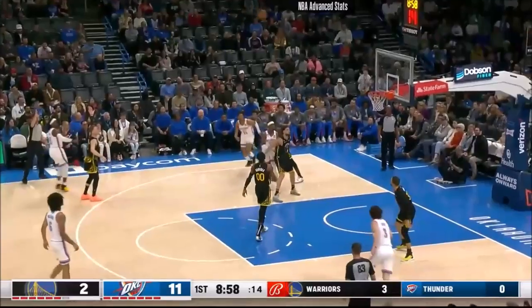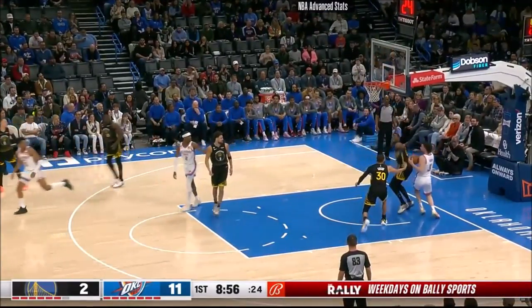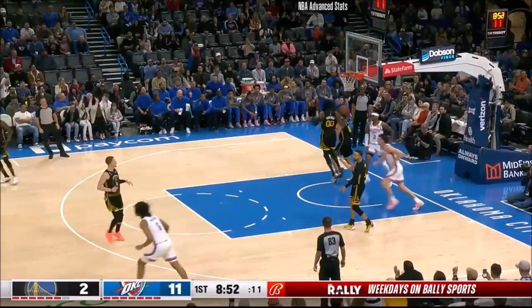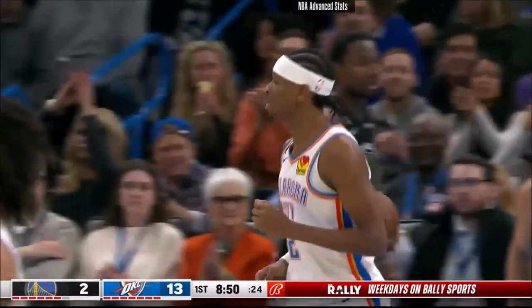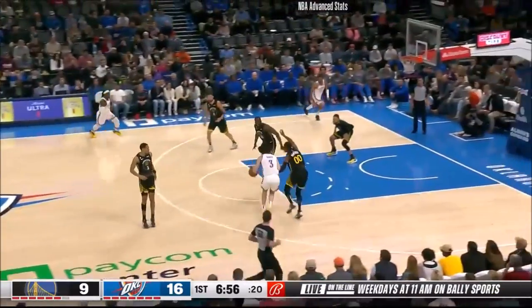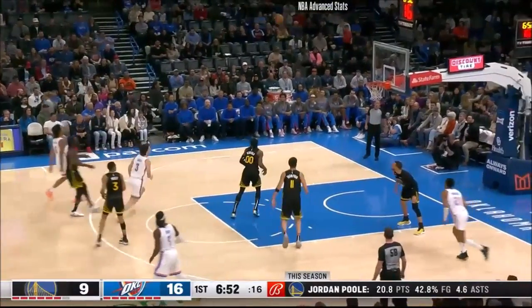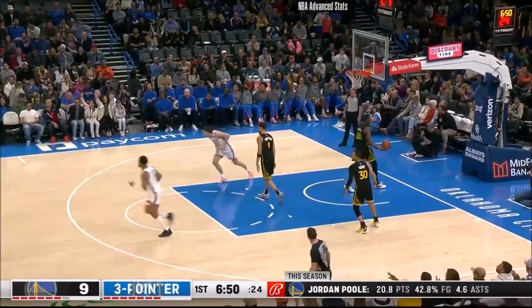Giddy had the size advantage on Curry. Dork outside, that three a little bit short. Giddy able to take it away from Kaminga, fires it inside, and SGA was right there. Two of the fastest-paced teams in the NBA — the Warriors are number one, the Thunder are number three. And there is another boom.